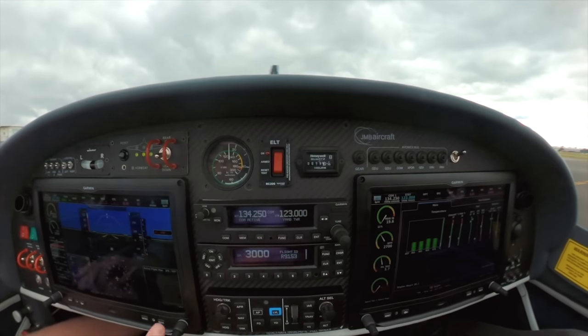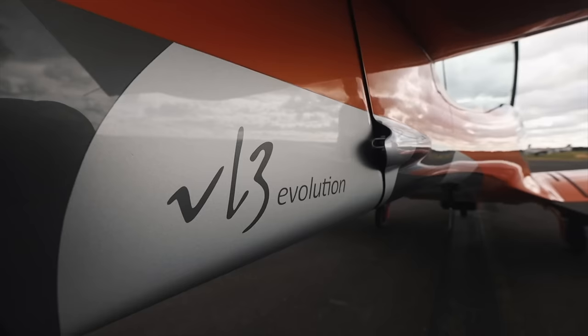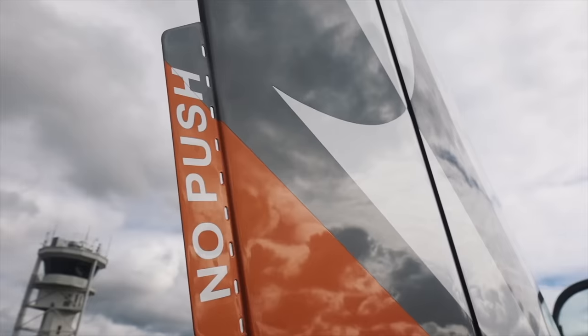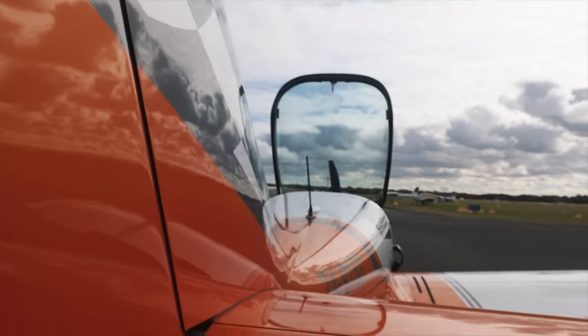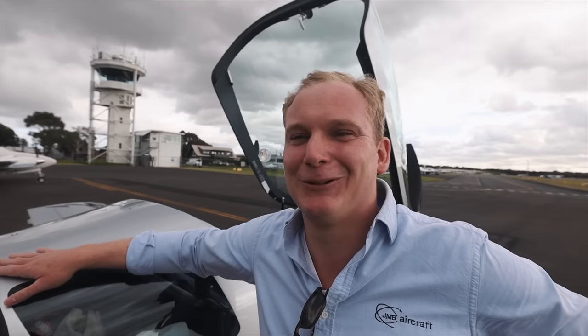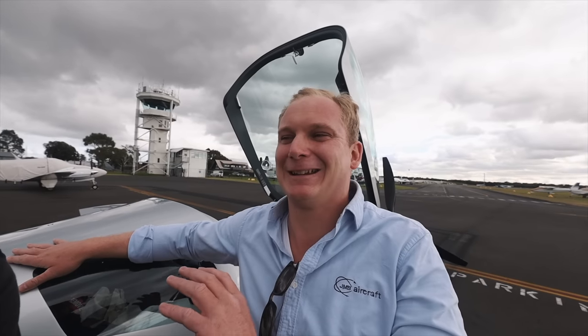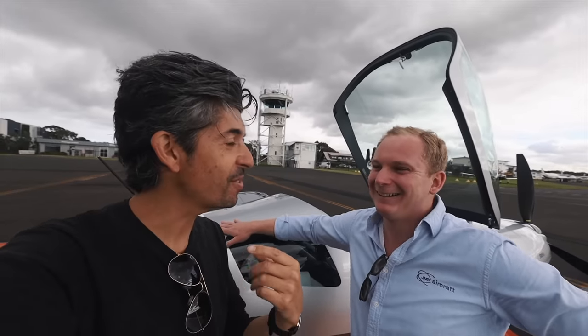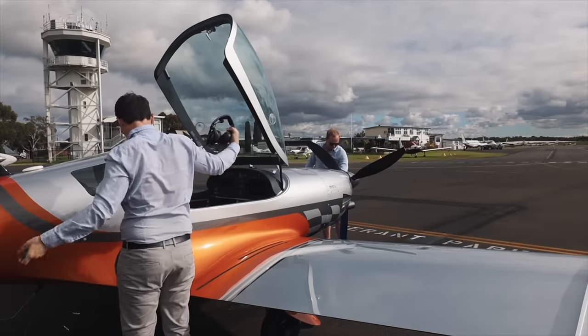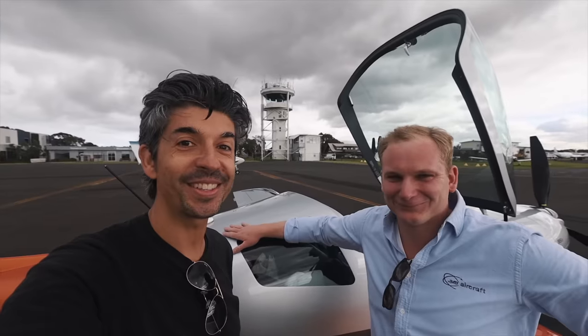This is the JMB VL3. But this is a special version — this is the 915. The most important point: we have 143 horsepower. The 912 has only 100. We have turbocharger and injection. The same specifications as a Cirrus, but half of the price and half of the fuel flow. You will see it's way more exciting, in my opinion, than a Cirrus. So you know I'm a Cirrus owner, right? I fly an SR-22 for many years now, and I think they are a pretty exciting aircraft. But okay, if you think it's exciting, we'll put that to the test.